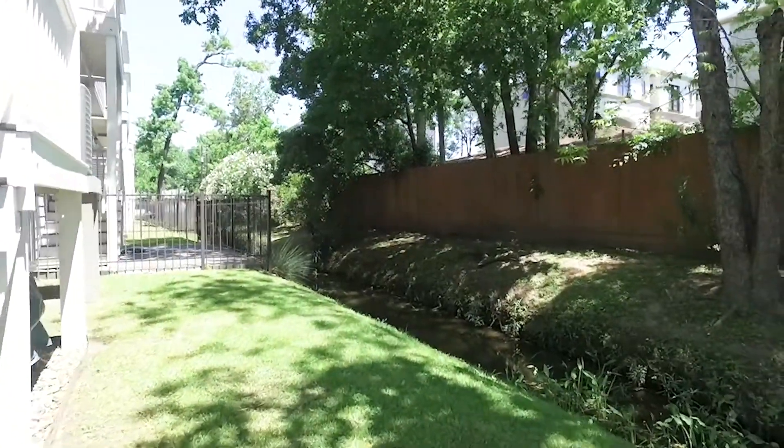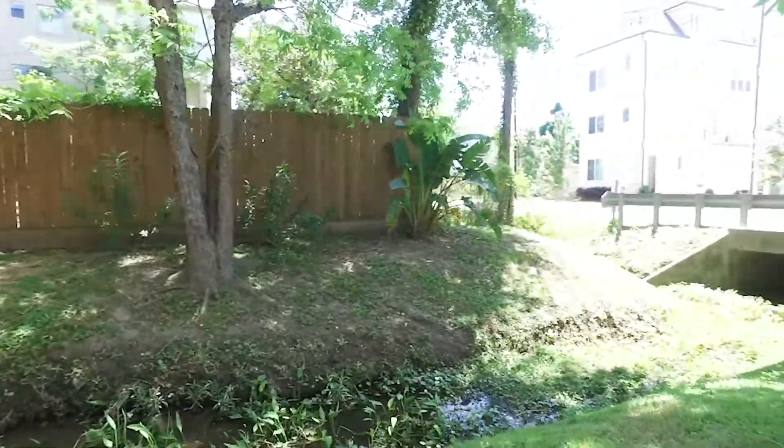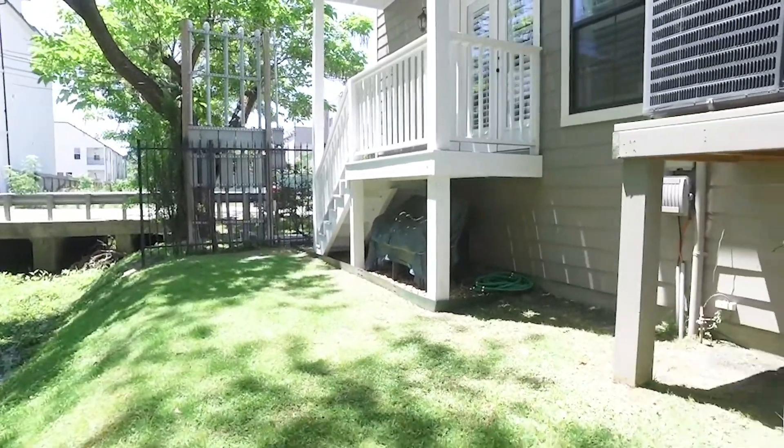Come see it for yourself. Walk through and feel what this home feels like. Make it yours — it's perfect for you. Welcome home.